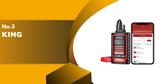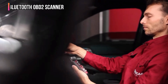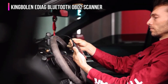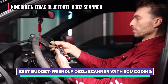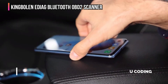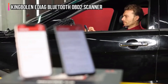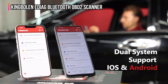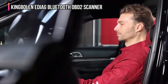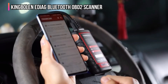The fifth product on our list is the King Bolin EDIOG Bluetooth OBD-II scanner. It transforms your iOS or Android smartphone into a powerful OE-level diagnostic tool. This compact scanner offers full system diagnostics, enabling you to read and clear fault codes, view 4-in-1 live data streams in text and graph, and access ECU information for critical modules like ECM, ABS, SRS, and TCM.